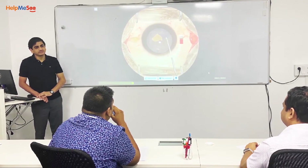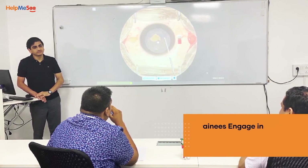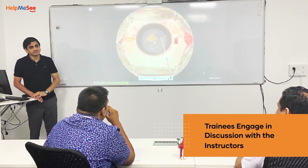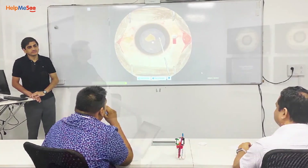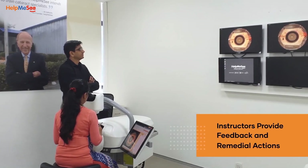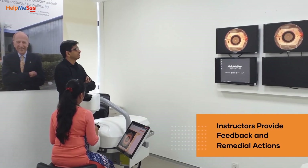Each simulator session ends with a debrief session, where the trainees engage in discussion with the instructors to share their learning experience. The instructors also provide feedback and remedial actions, if necessary, to individual trainees.